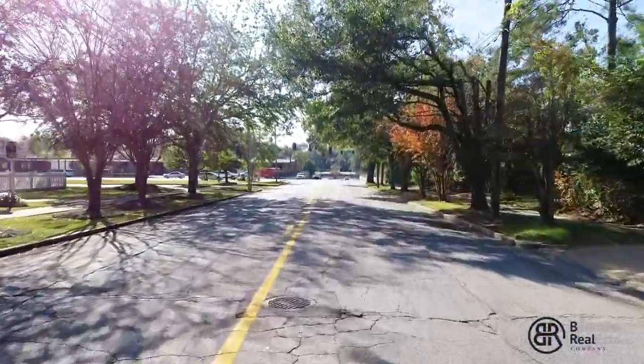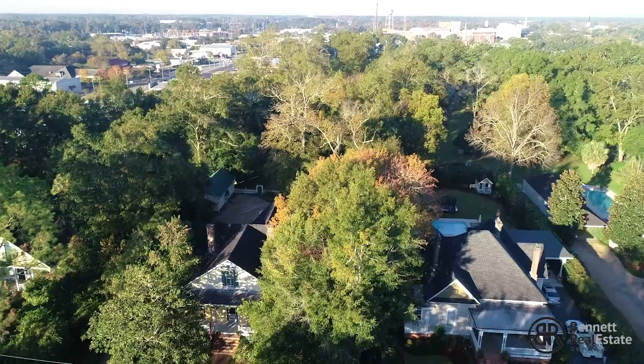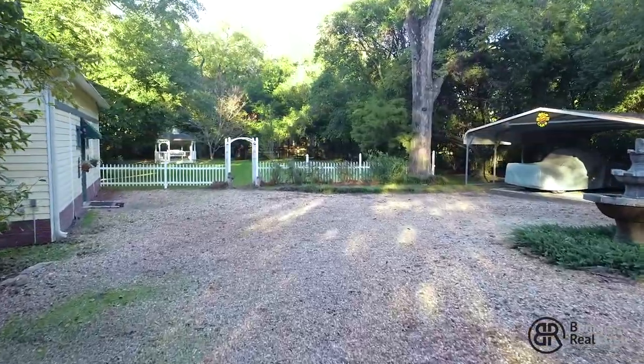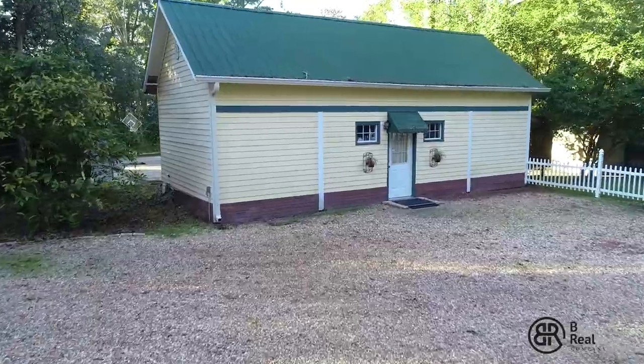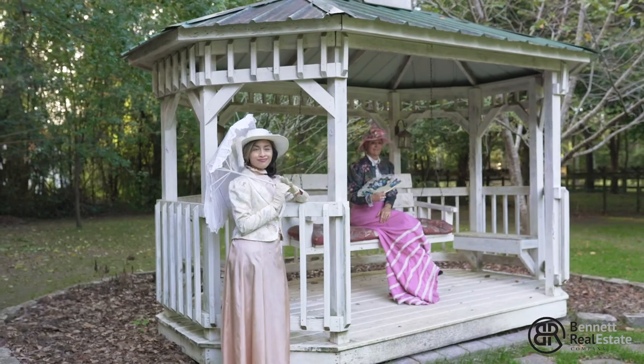This beautiful property sits on one acre in downtown Thomasville, Georgia. The lovely backyard features a three-car carport, a carriage house perfect for a mother-in-law suite, and a peaceful courtyard and gazebo where you can swing your days away.